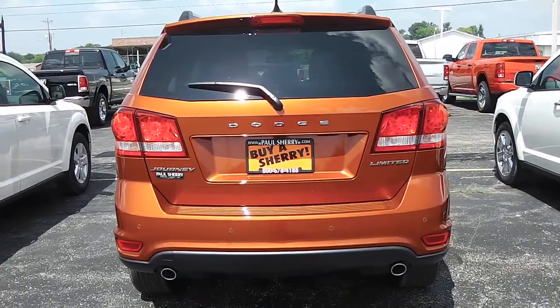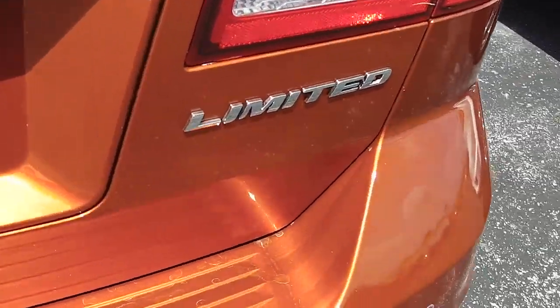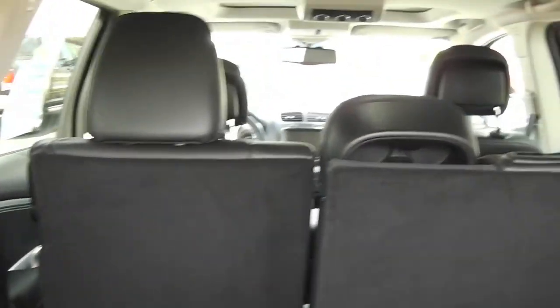This vehicle is also equipped with dual exhaust tips and a rear backup camera. You've got the rear wiper, and there's your Limited badge. These third-row seats fold forward, and so does the second row — they fold completely flat in case you're hauling something big.